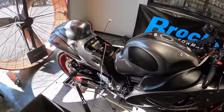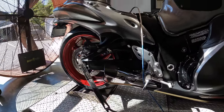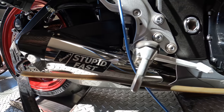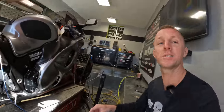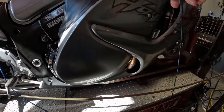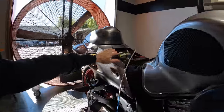Let's talk about modifications — this bike's got just a few, but in my opinion they're the must-haves. First off is an exhaust system. This customer chose the Brock's Performance Pentacarbon — the full exhaust, from the header all the way through. And a Sprint air filter. Other than that, no other modifications have been done.